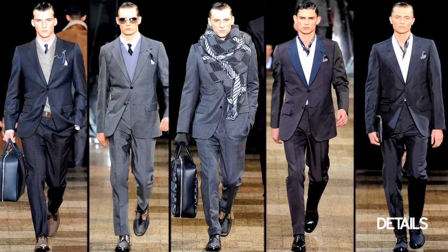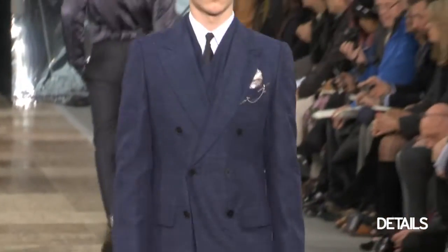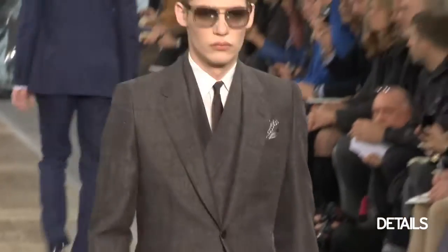There was a mix of suits. Two that stood out in my mind the most were this blue, tweedy-looking double-breasted suit that was absolutely beautiful, and they also had a grayish version that was single-breasted, and those were really nice.